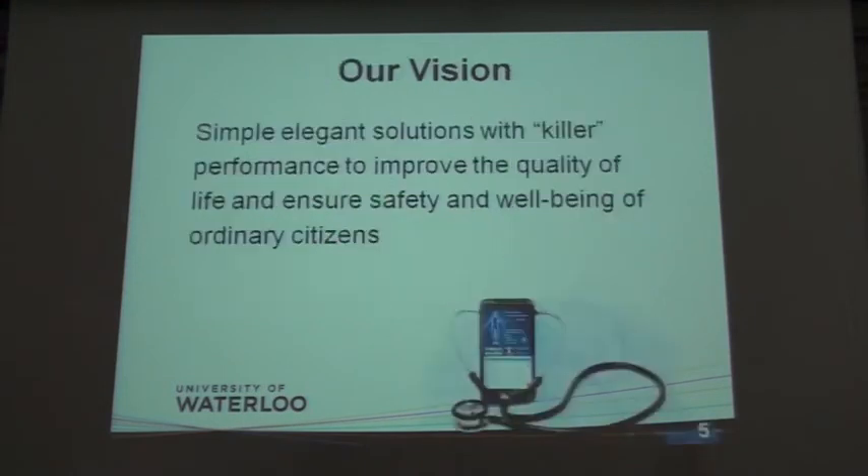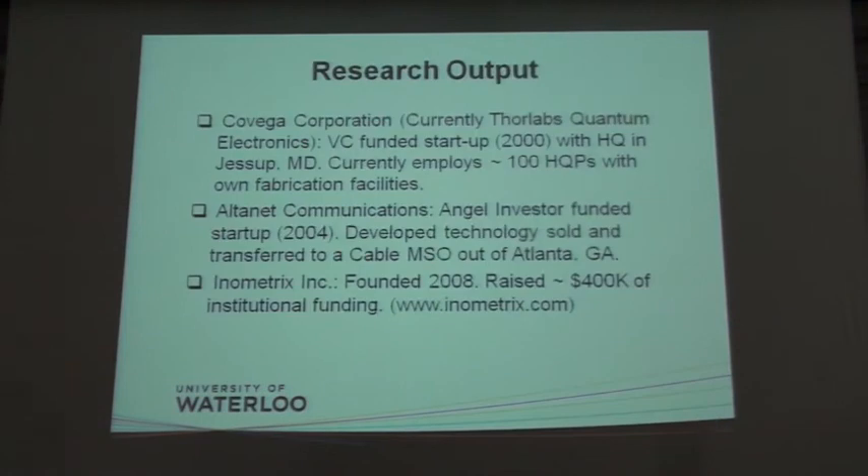From the research output point of view, there are already three startup companies which have been successful out of our research. The first being Covega Corporation, which was venture capital funded right out of my PhD in 2000, and today exists as Thorlabs Quantum Electronics. If you have bought a semiconductor laser from Thorlabs, it was designed and built in that company. The second came mainly out of my undergraduate research — a company where we built optical systems for taking Ethernet into Metro applications — and this technology was sold and transferred to a major cable MSO out of Atlanta, Georgia.